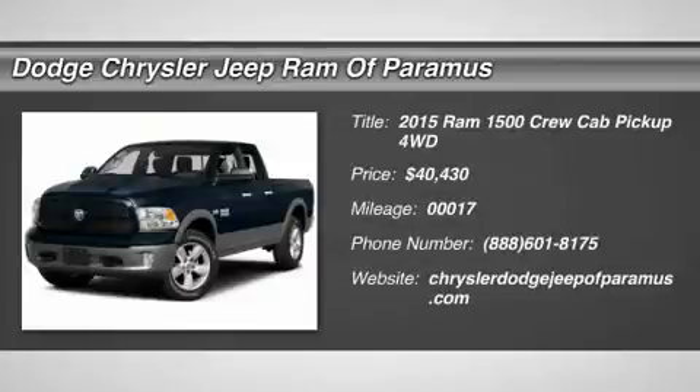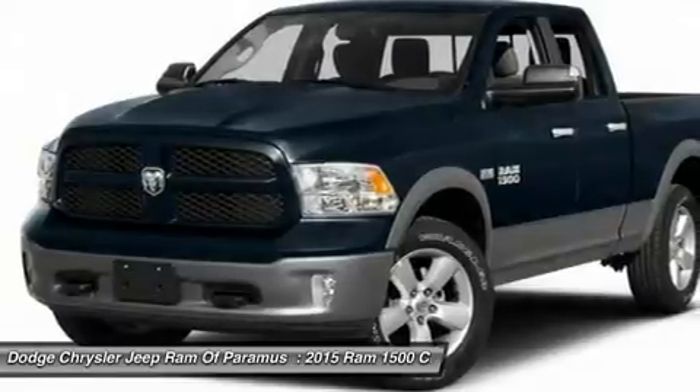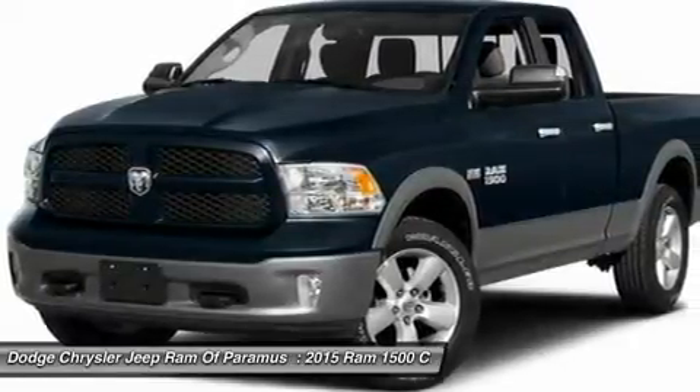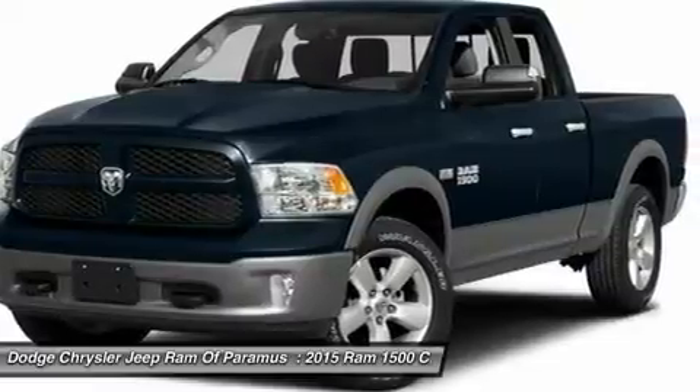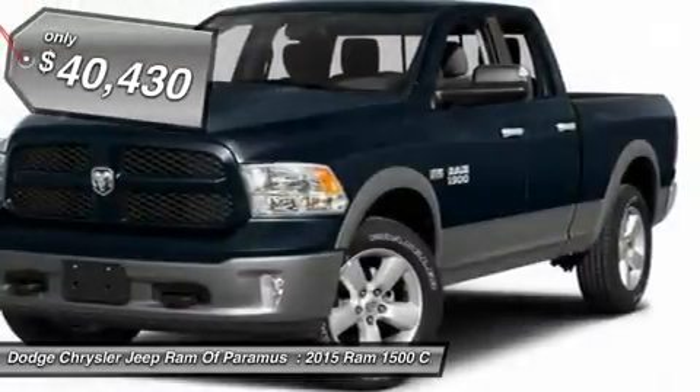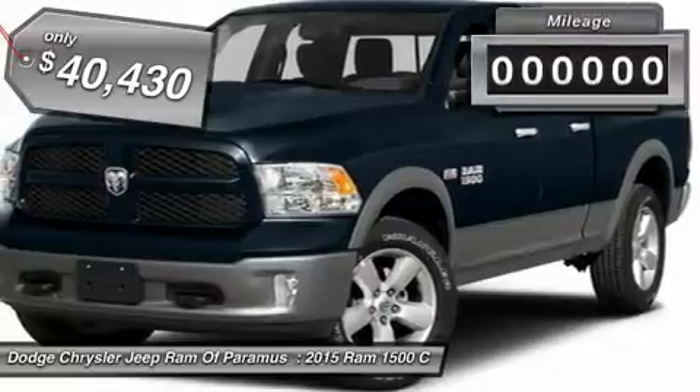The 2015 Ram 1500. When the Dodge Ram 1500 went against the Chevrolet Silverado, Ford F-150, and Toyota Tundra — which are all excellent trucks in their own right — the Ram took home the prize for its well-rounded strengths and is priced below $45,000.